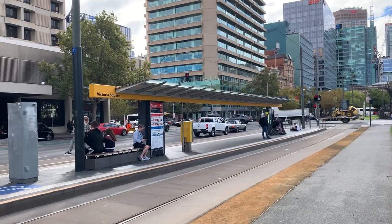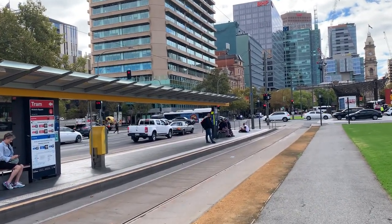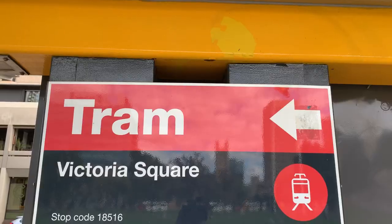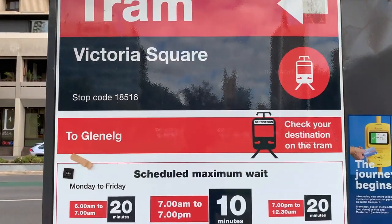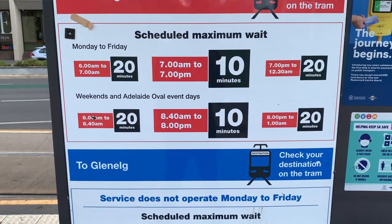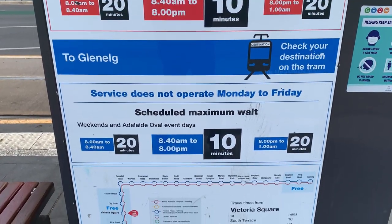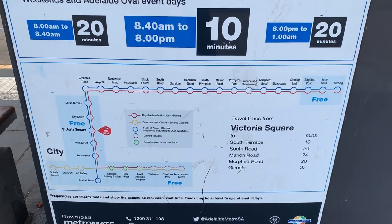You can see a name board here saying the name of this tram stop is Victoria Square. You guys can see the timing of the tram service mentioned here on this board. Normally we can expect a tram every 10 to 15 minutes at this stop.